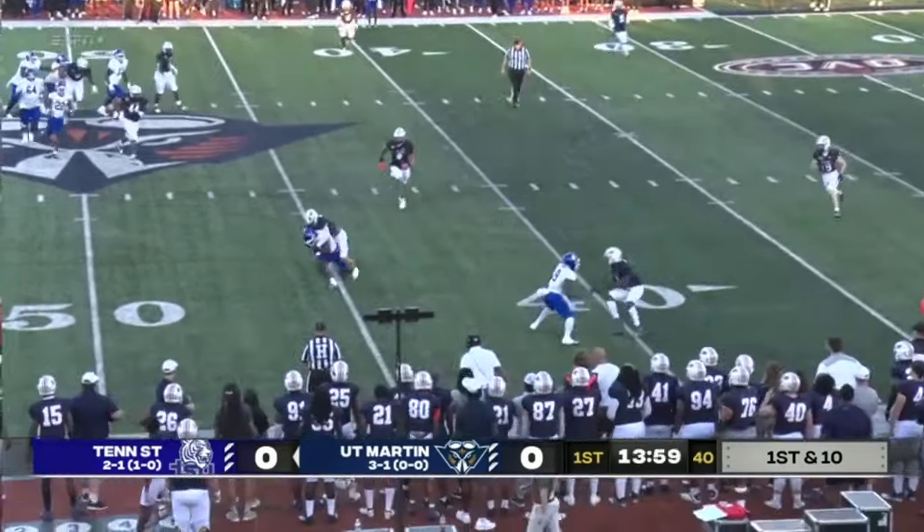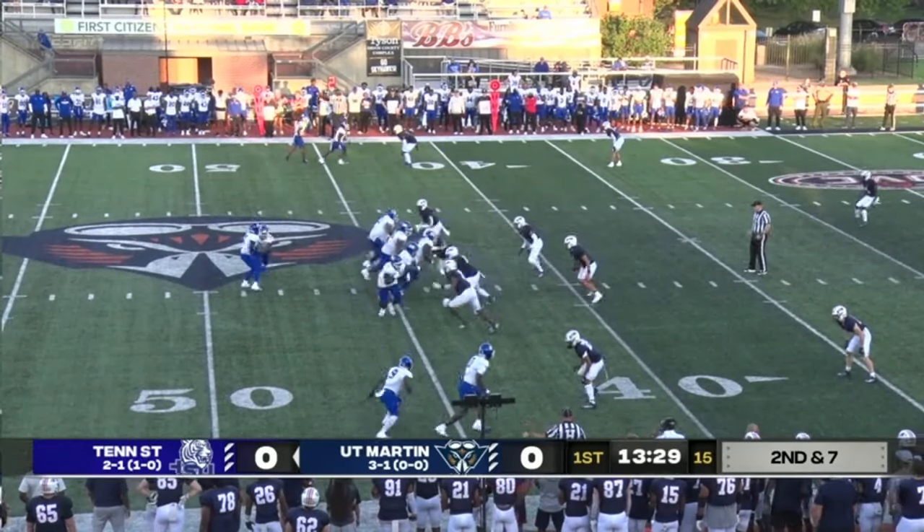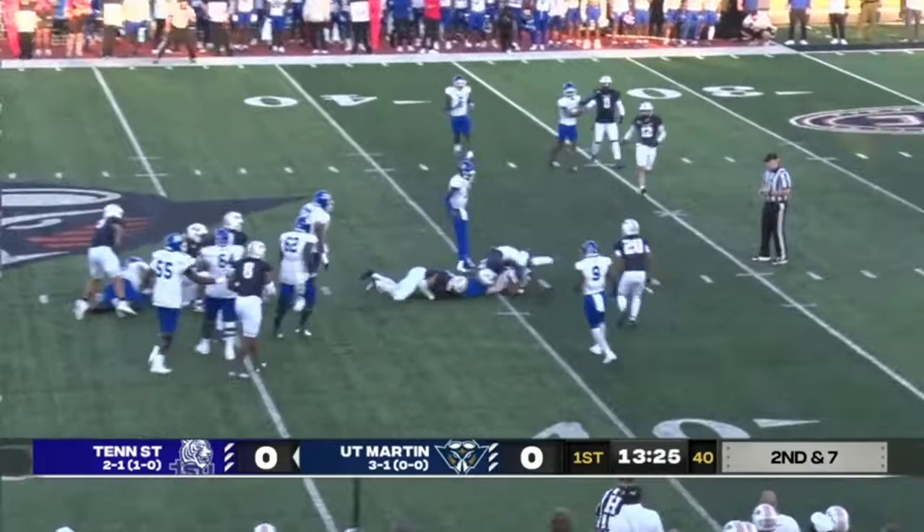Bryant throwing right, and UT Martin covers it well. Second down and seven after the reception of three yards — Rouse just continues.